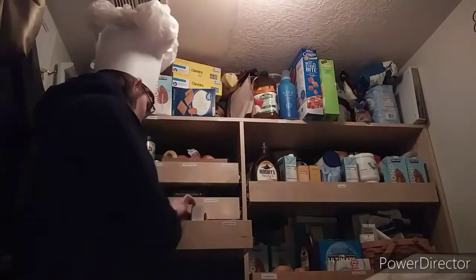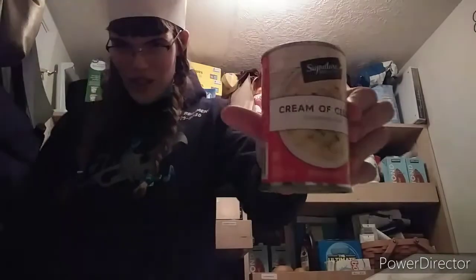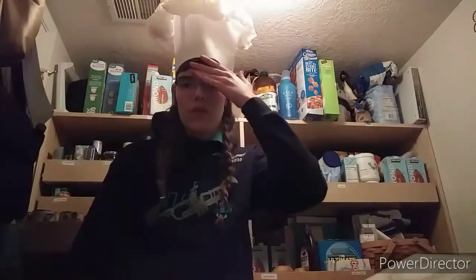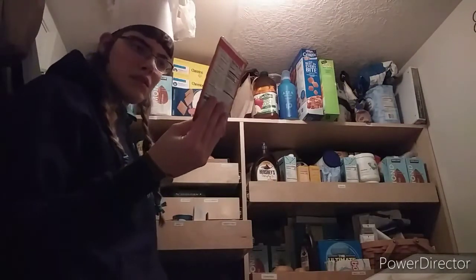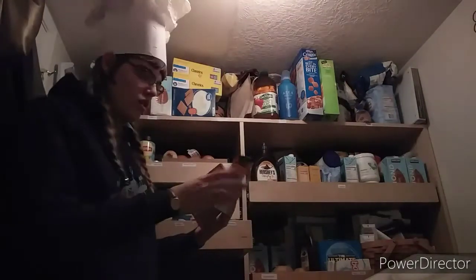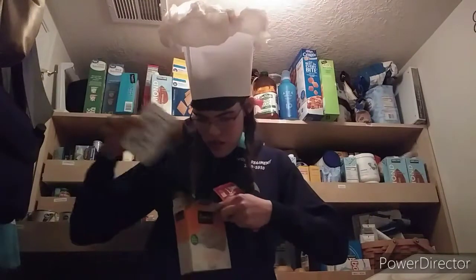The second ingredient is one can cream of celery soup. I can see cream of chicken, cream of tomato, cream of potato... ah, cream of celery! Here it is. Next is one package onion soup mix. I spot turkey gravy, but then I find the onion soup and dip mix. Well, that was easy. Just one package of this — and that's all we have left. Good thing we have some left.